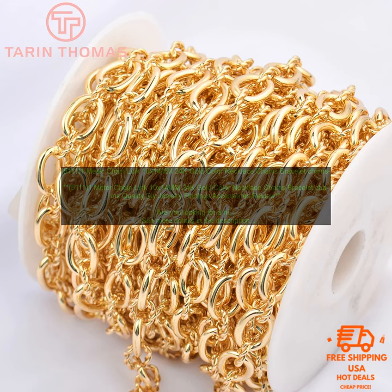Here are some of the pros and cons of this necklace. Pros: high quality construction, 24k gold plated brass, lobster clasp closure, 10x14mm chain links, 1 meter in length. Cons: may be too large for some people, pricey.